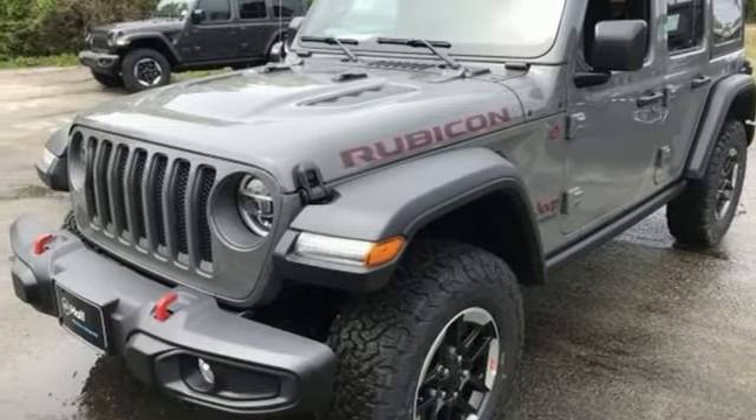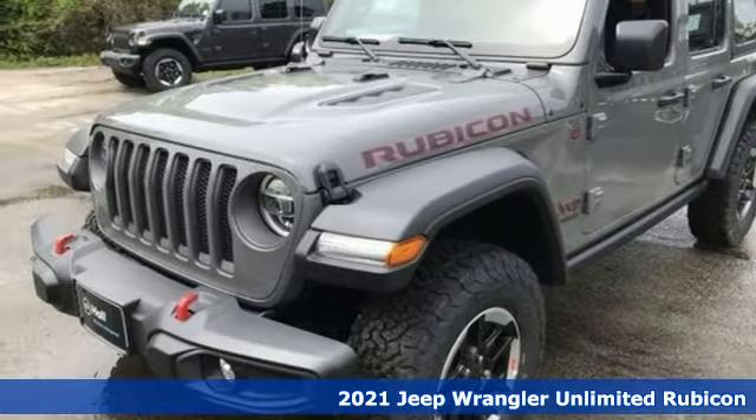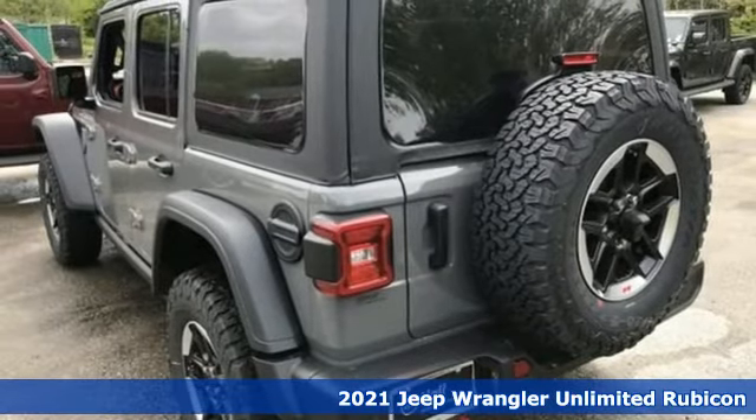It's a new 2021 Jeep Wrangler. Explore what lies beyond the next ridge in this original Freedom Machine.